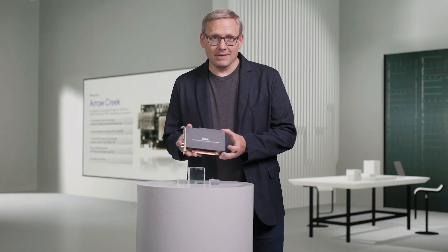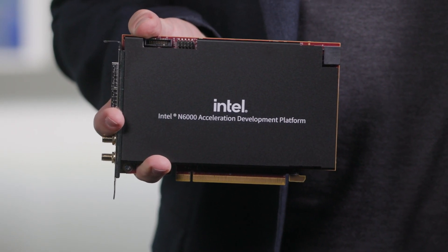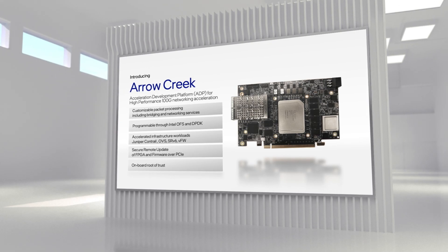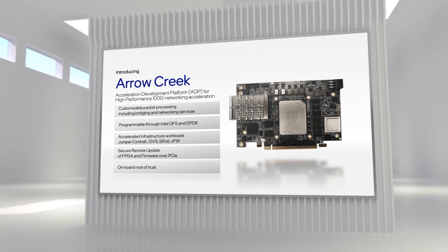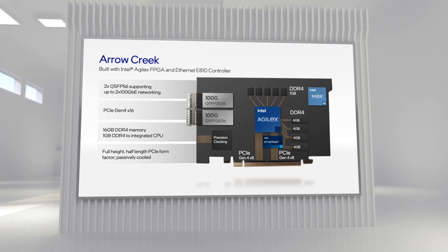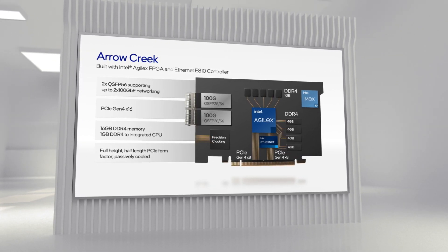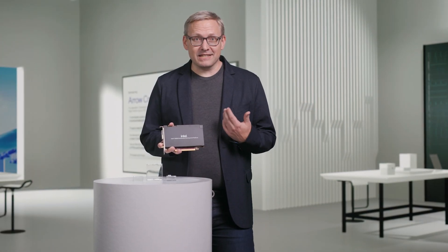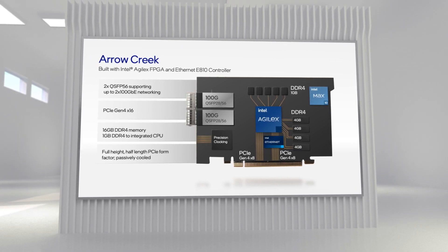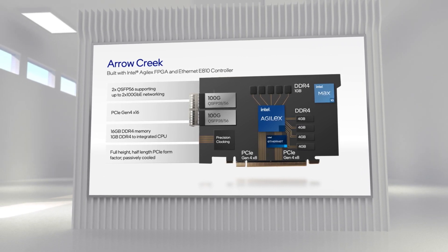The second product is Arrow Creek, an acceleration development platform based on the Agilex FPGA and the E810 100 gig Ethernet controller. It builds upon the success of Intel's PAC N3000, which is deployed today at some of the top comm service providers worldwide. Arrow Creek will help telco providers offer flexible accelerated workloads like Juniper Contrail, OVS, and SRV6. With these two FPGA-based additions to our portfolio, Intel covers the needs of both cloud and communications service providers.